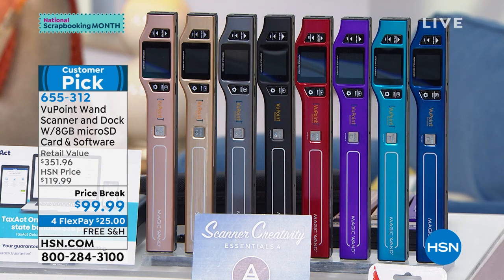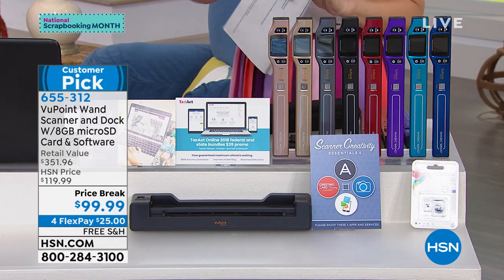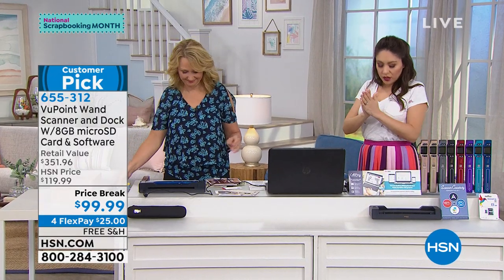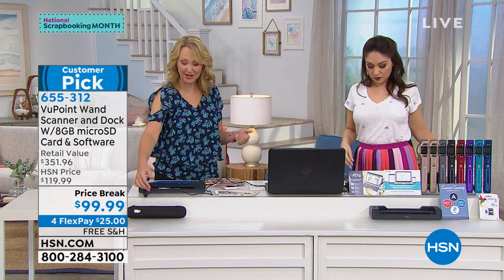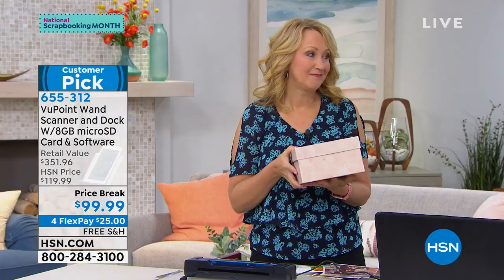You're going to get the docking station, which turns this into a desktop scanner and also charges it. You'll also get a sleeve if you want to make this portable, plus the eight gigabyte micro SD. The number one top reason everyone loves this? Photos. We have photo boxes sitting all throughout our homes — no one's looking at them anymore, they're getting dusty, and we want to be able to share.